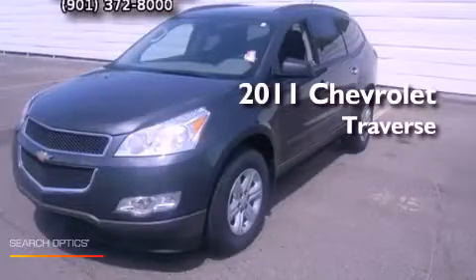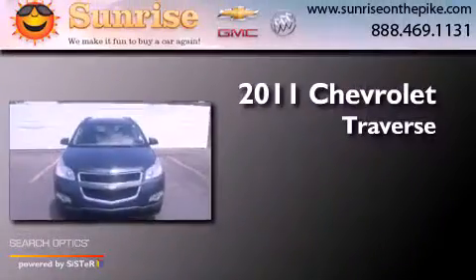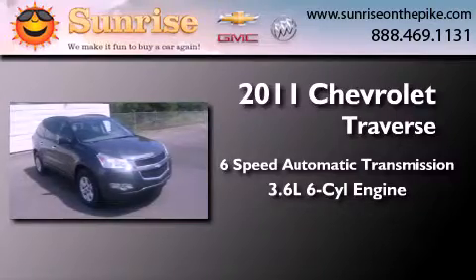This is a certified pre-owned 2011 Chevrolet Traverse. This crossover has a 6-speed automatic transmission and a 3.6-liter V6.